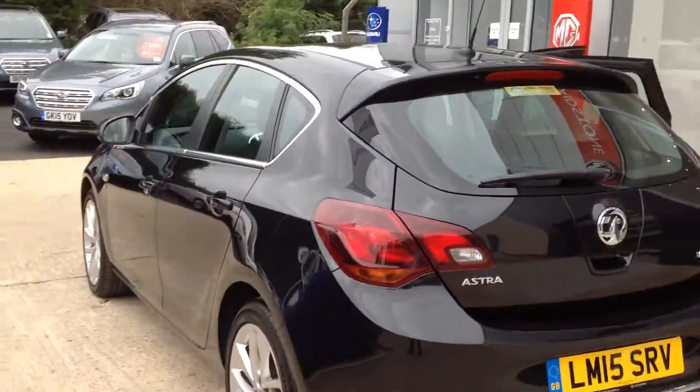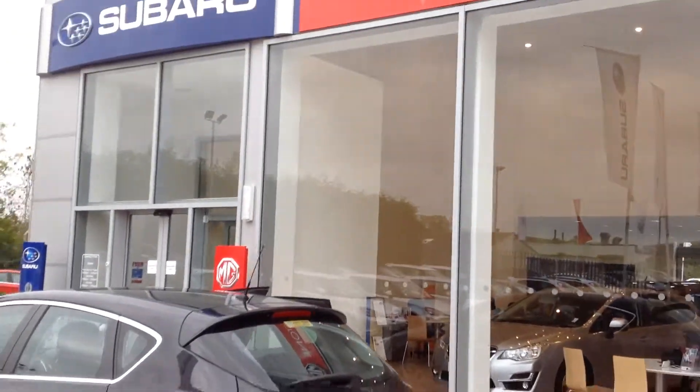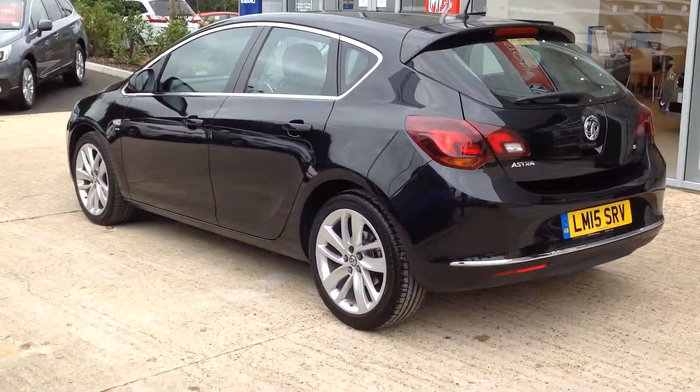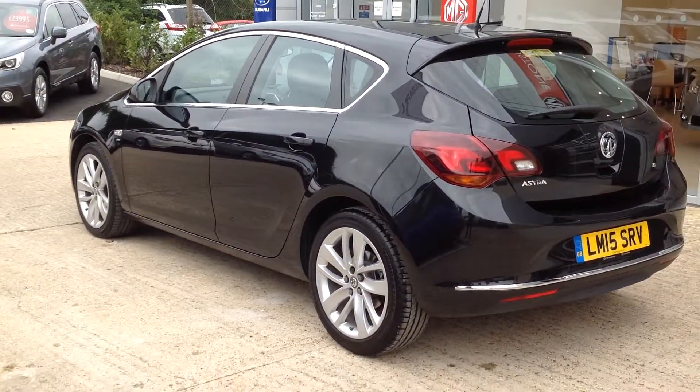If you'd like to inquire about this car, we are FG Barnes in Maidstone. You can call us on 01622 755 31.